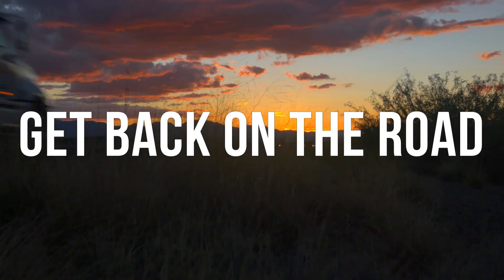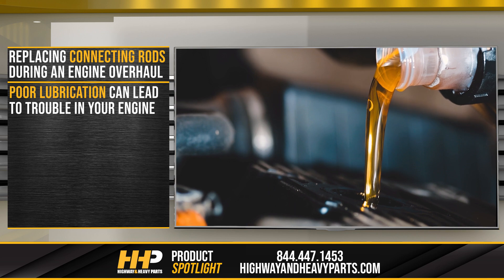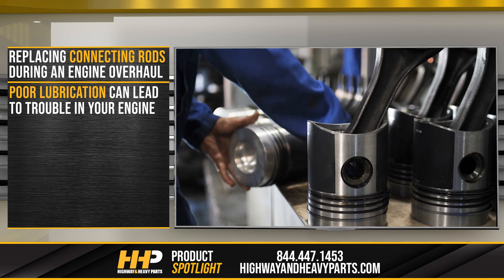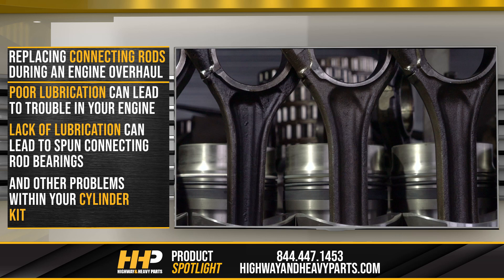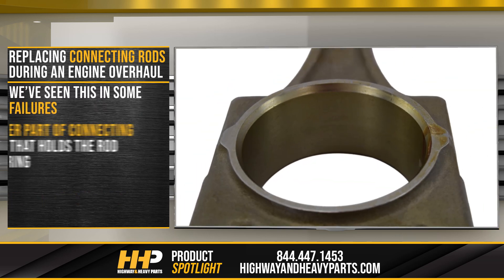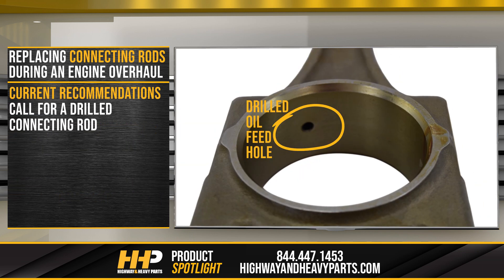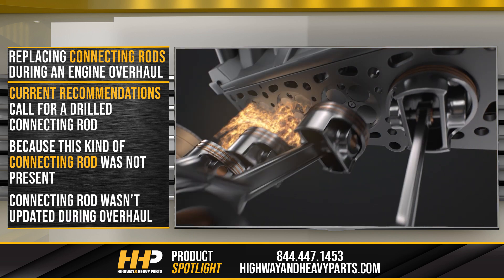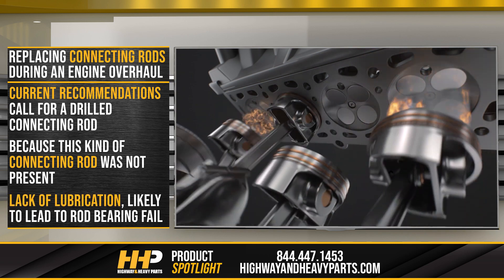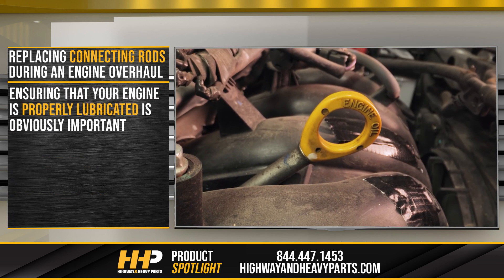Poor lubrication can lead to all kinds of trouble in your diesel engine — your cylinder kit is no exception. A lack of lubrication can lead to a spun connecting rod bearing and other problems within your cylinder kit. We've seen this in some failures where the lower part of the connecting rod that holds the rod bearing has not been drilled for an oil feed hole to the piston pin. Current recommendations call for a drilled connecting rod. Because this kind of connecting rod was not present, we know the connecting rod wasn't updated when the engine was overhauled, and that lack of lubrication likely led to the rod bearing failure.